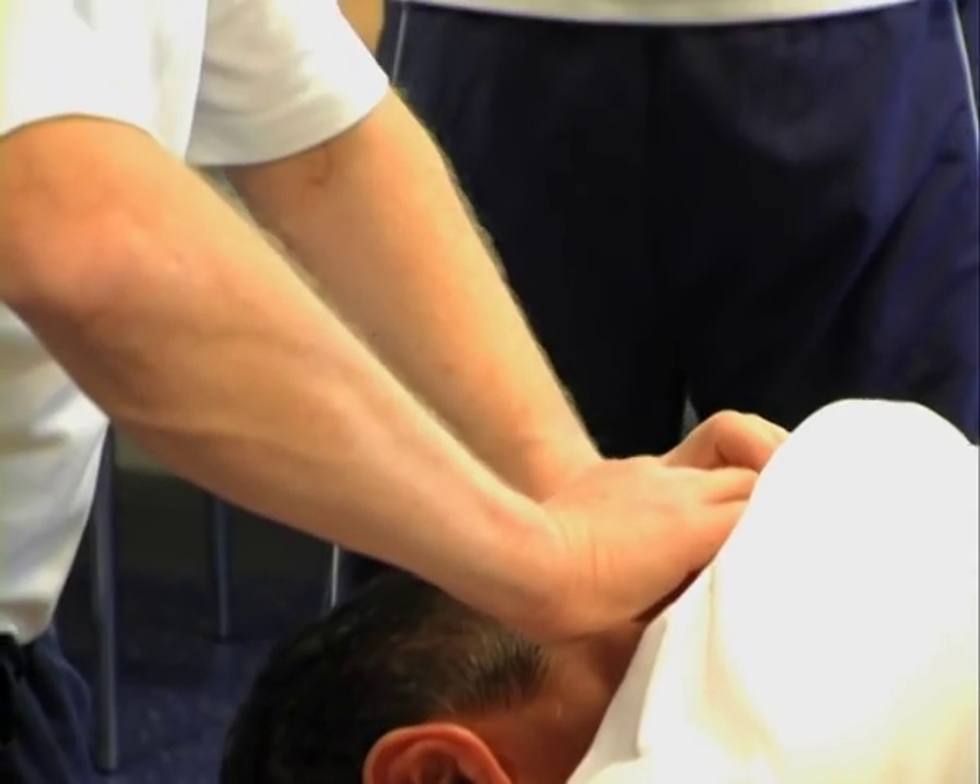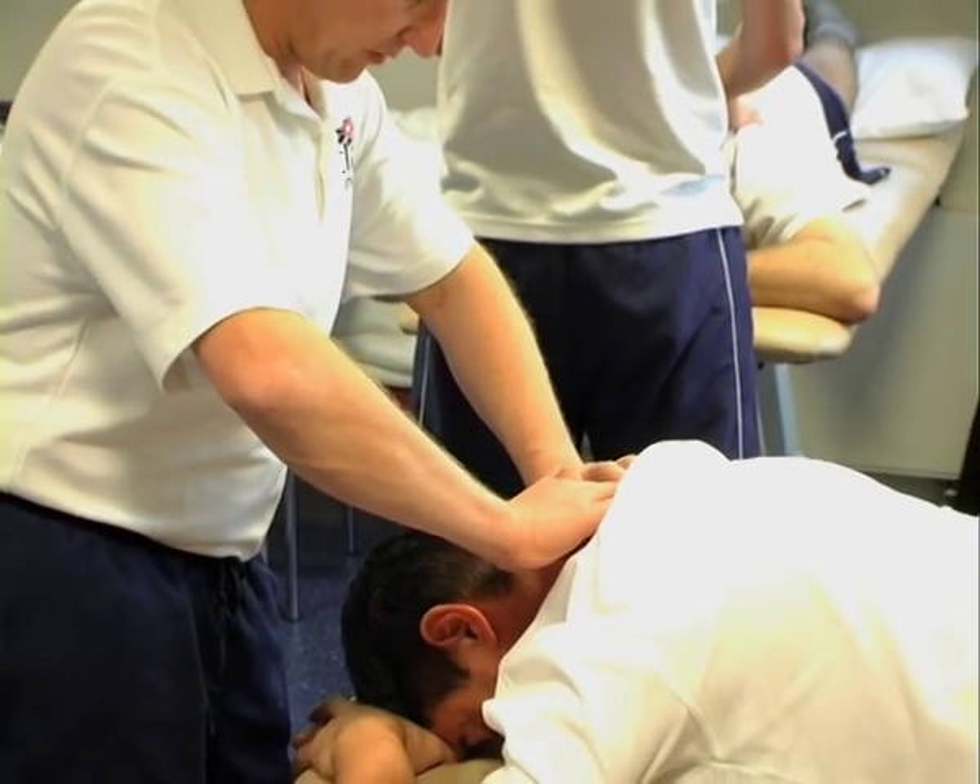Physiotherapy is a professional course that allows you to maximise the potential for people to either return to work, return to a hobby or could be a sport.